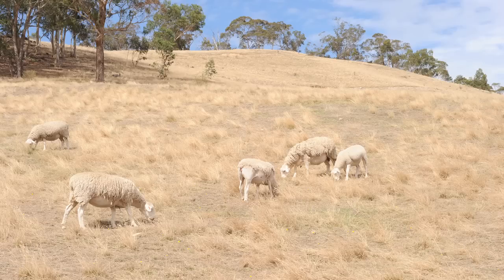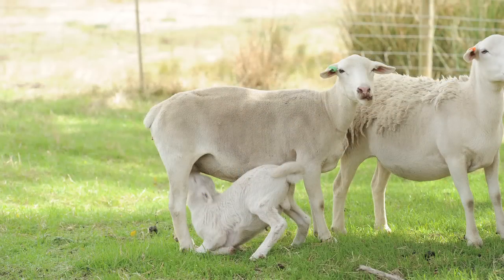What are some of the other ways this property can be used? Well, currently it's being used for grazing. The current owners have quite a large flock of Dorpa sheep. And they've just actually had about 30 lambs, so a bit of a hive of activity out here at the moment.